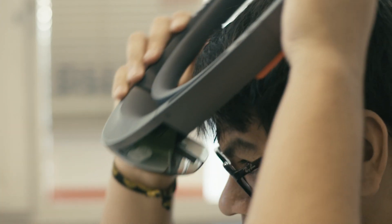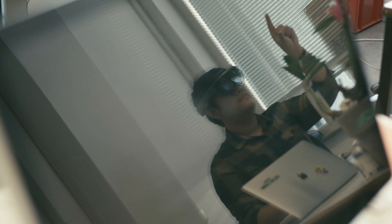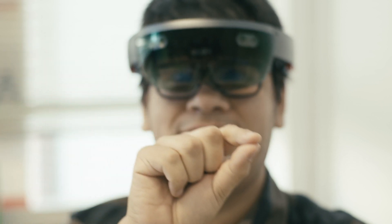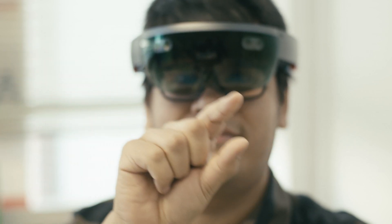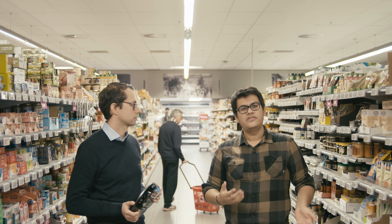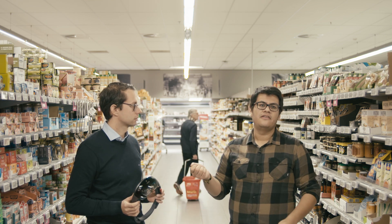There are many possibilities with augmented reality and with the HoloLens we have a lot of opportunities. We are exploring how to present this information, what kind of information, and how to visualize it in a way that is meaningful for the user so they can make good decisions. We need to keep exploring alternatives to interact with the HoloLens.